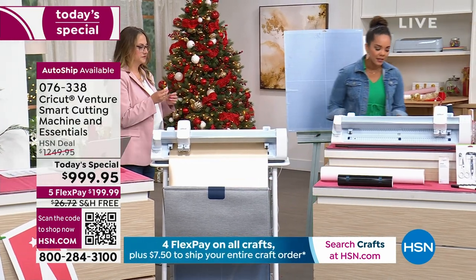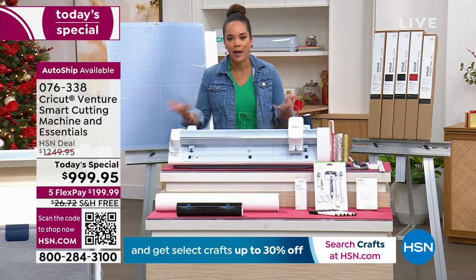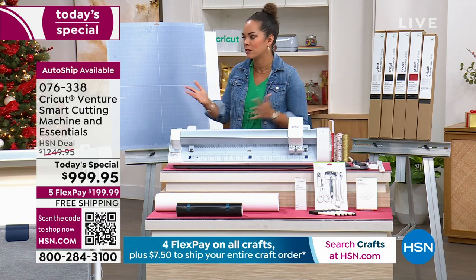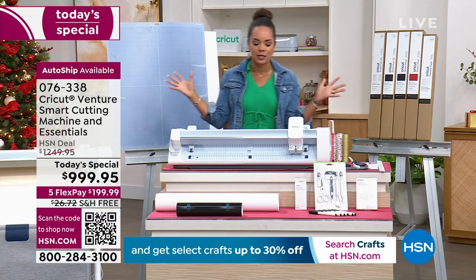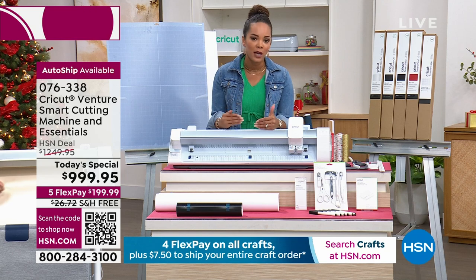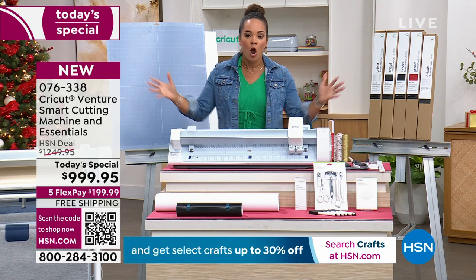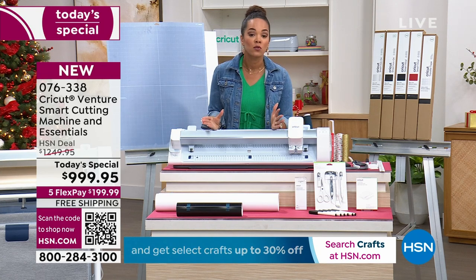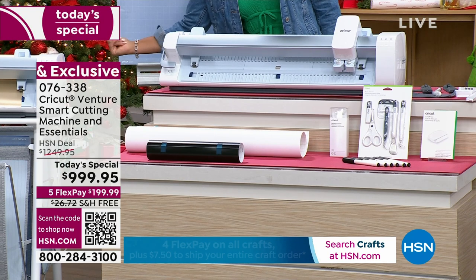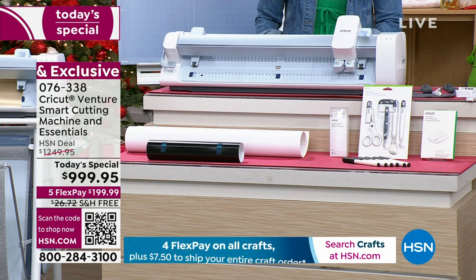I know a lot of you are calling in. Here at HSN, you get something home, you try it out for 30 days — if you don't love it, you can send it back and get your money back. This is the launch of the Venture, and it's limited quantities. Cricket didn't just make tens of thousands of thousands — it is a limited quantity. What we did here at HSN is put together a special bundle: you'll get permanent markers, vinyls, and a cutting mat included. Our bundle has the best pricing in the market, because we want to make sure that once you get this home and unbox it, you can start your projects right away. There are even black and white vinyls included so you can start making projects immediately.